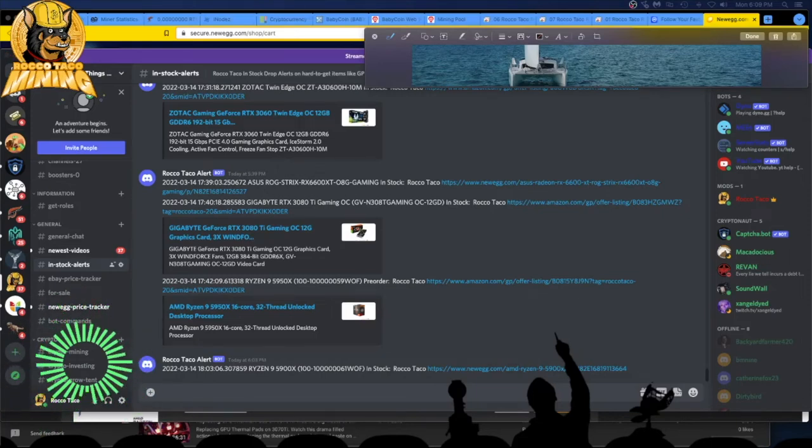All right guys, 14 March 2022. Welcome back. What am I looking at here? I'm looking at my Discord. I have a little bot running which will go out and monitor Newegg, Amazon, and detect any new in-stock alerts on GPUs.